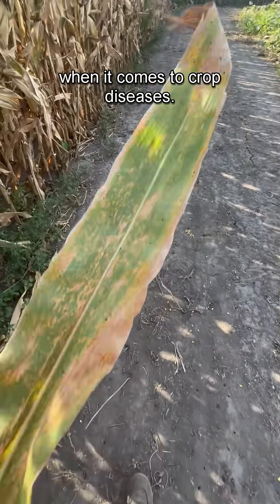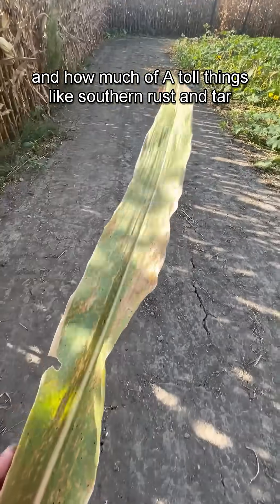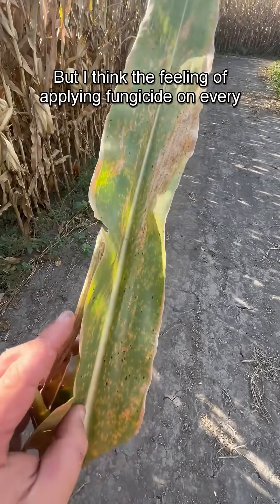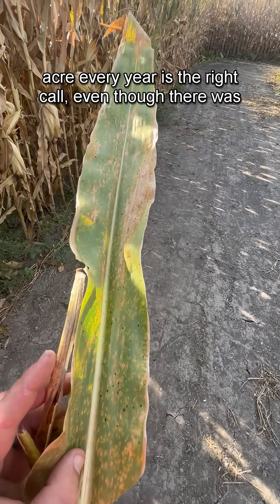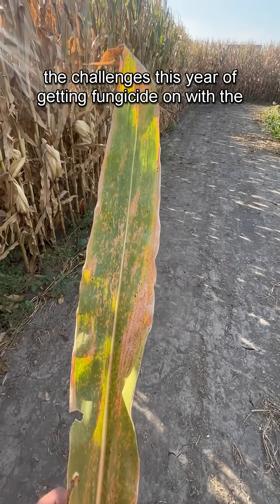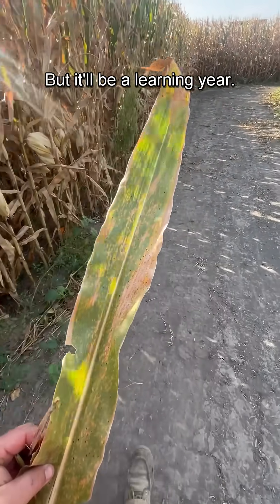It's going to be a lot of lessons learned this year when it comes to crop diseases and how much of a tool things like southern rust and tar spot can do to your crop. I think applying fungicide on every acre every year is the right call, even though there were challenges this year getting fungicide on with the ground rig due to all the rain — but it'll be a learning year.